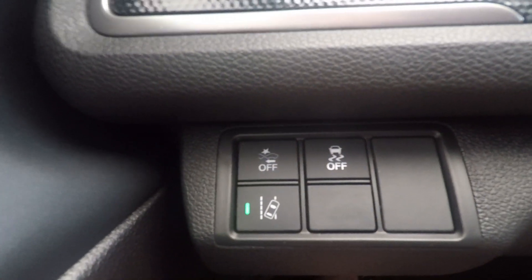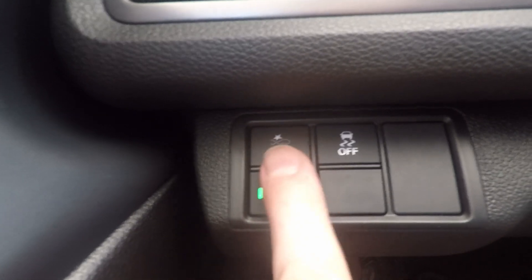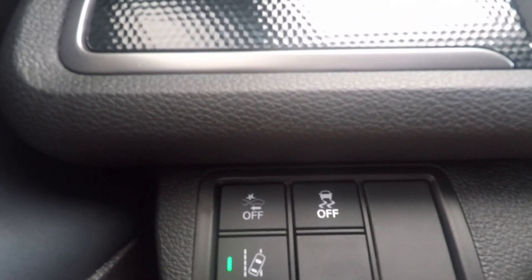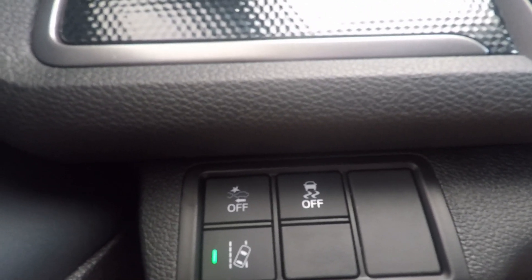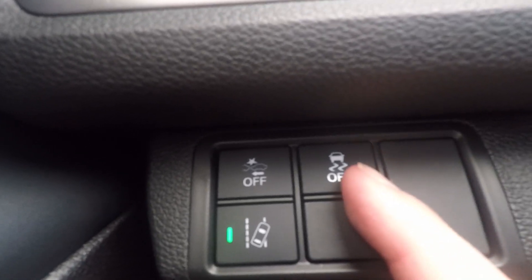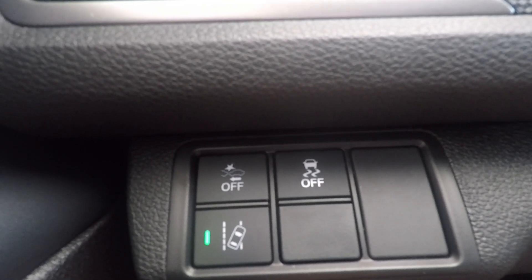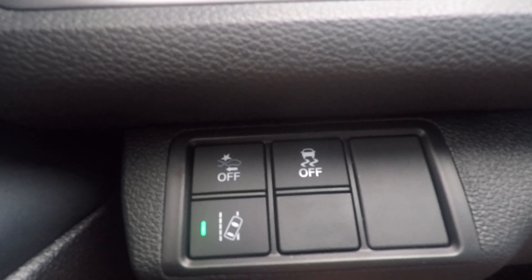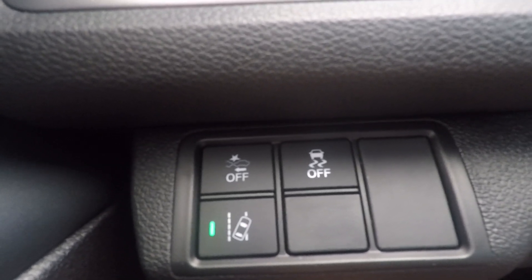These next few features are always on and running unless you press and hold the buttons to turn them off. The first is collision mitigation braking — if I start to look like I'm going to rear-end another car, it'll give an audible alert, flash in the dash, and then actually start applying the brakes to prevent the accident. Next to that is vehicle stability assist: if I'm losing traction going into a skid, it'll transfer power to whichever wheel is getting better traction to correct the skid.